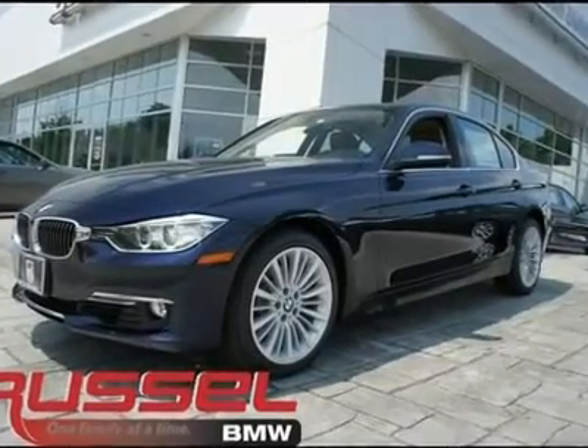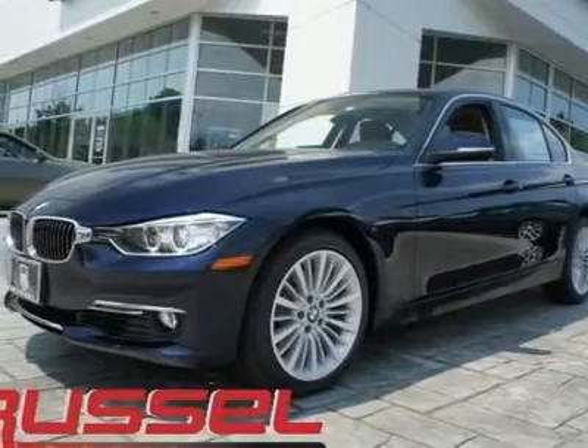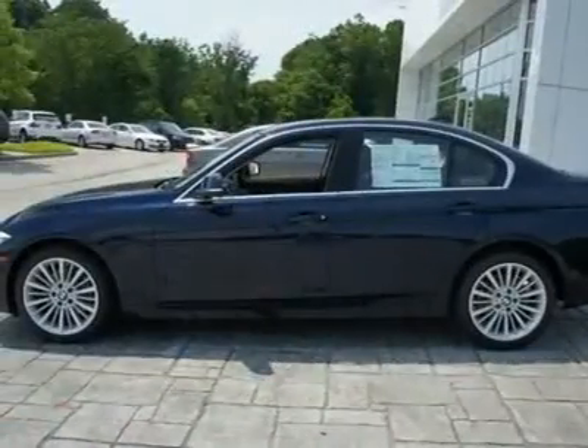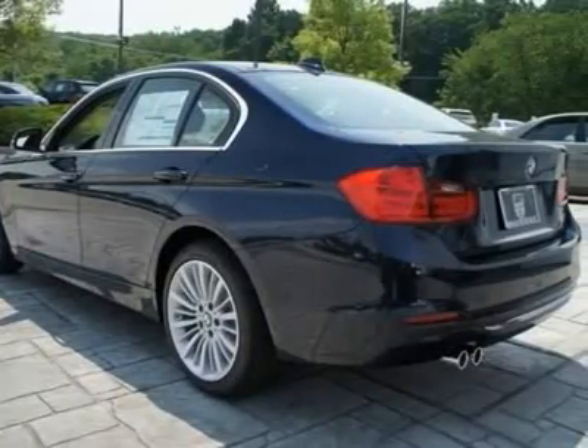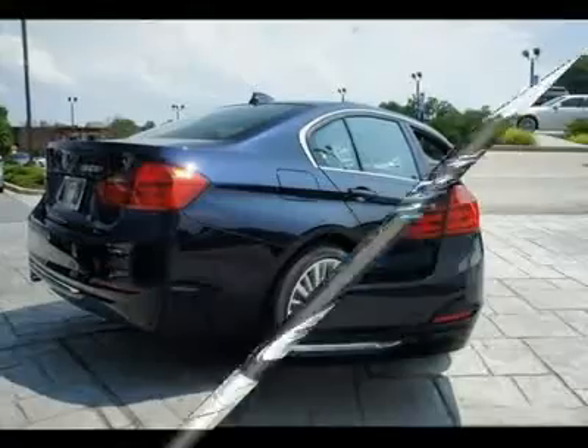Don't miss this 2012 BMW 3 Series. It's equipped with automatic transmission and features an imperial blue metallic exterior. With 13 miles, you'll want to take this car home. Make a great choice today. Contact us and see this car first hand.